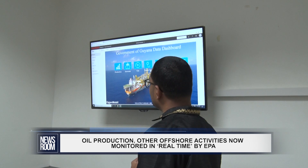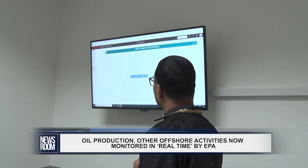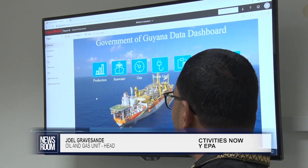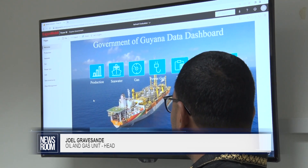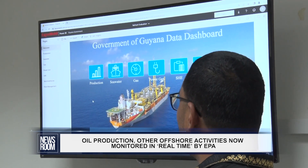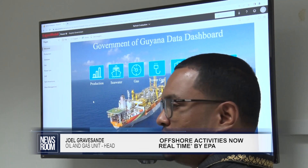With sensors stacked on the ship, the EPA will have access to production numbers, gas levels, and power generation. Earlier in February 2022, they now have live, near-real-time access to operations at the Liza Destiny FPSO.